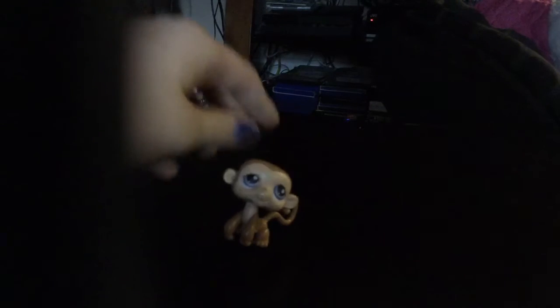Next, I have this monkey — really cute. She has a magnet, a pink magnet, and she is real.